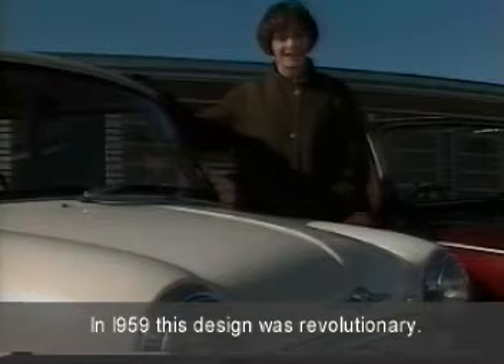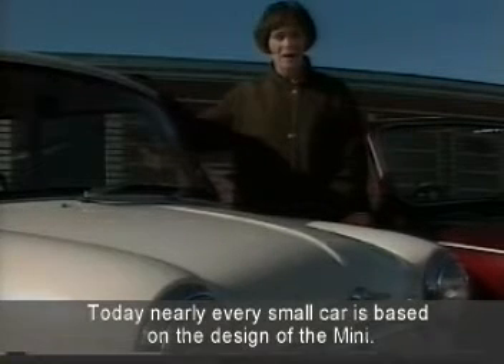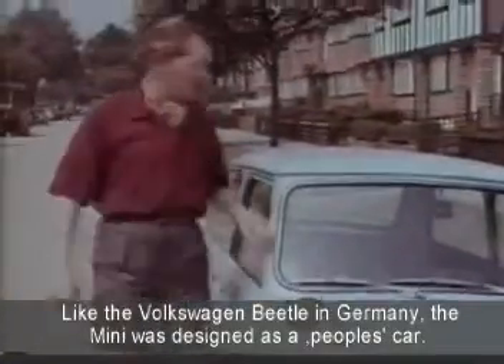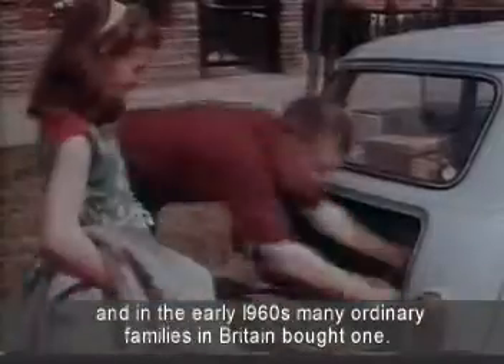In 1959, this design was revolutionary. Today, nearly every small car is based on the design of the Mini. Like the Volkswagen Beetle in Germany, the Mini was designed as a people's car. It was cheap and economical. And in the early 1960s, many ordinary families in Britain bought one.